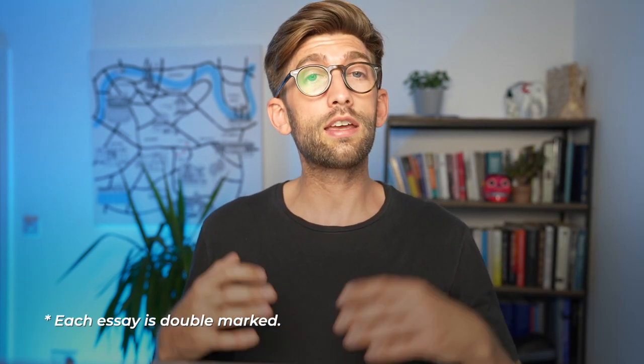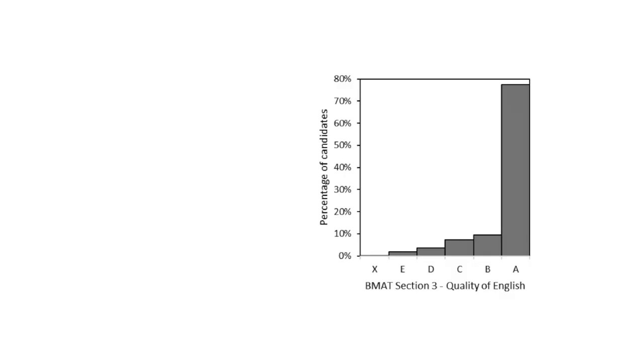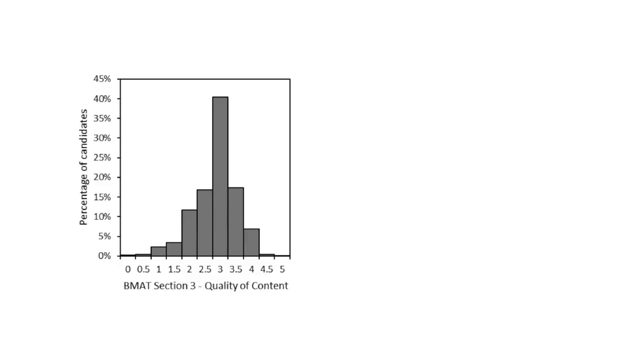Each essay is double marked. If both markers agree on a score then that's what you'll get; if there's any disparity they usually split the difference and give the average of the two. If there's a large disparity a third person marks it and it's sent to a BMAT assessment manager who will finally check the score before it's released. On screen I've put the distribution of scores from a previous year for section three. Nearly 70-80% of candidates score an A for quality of English, and the typical score for quality of answers and content is around 3 to 3.5.